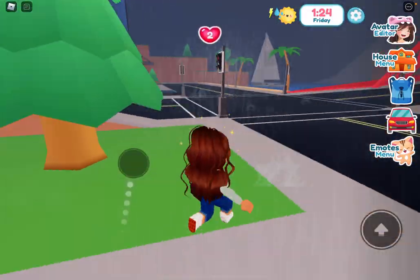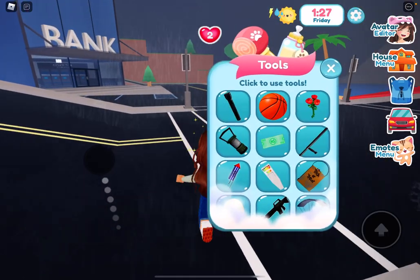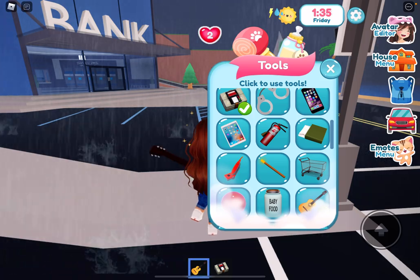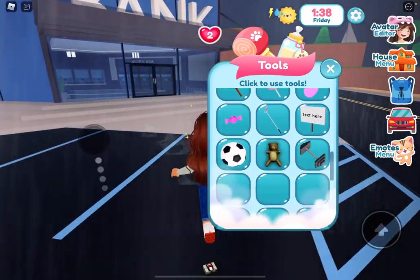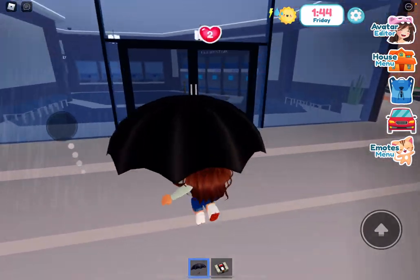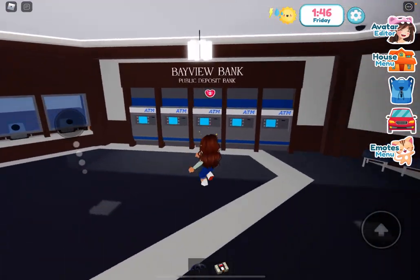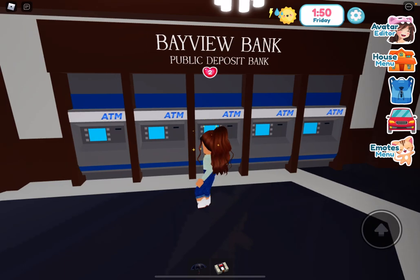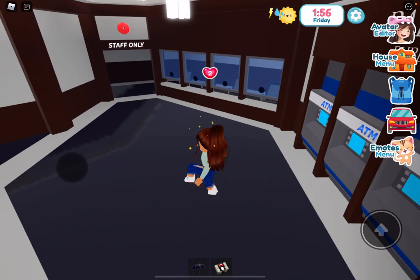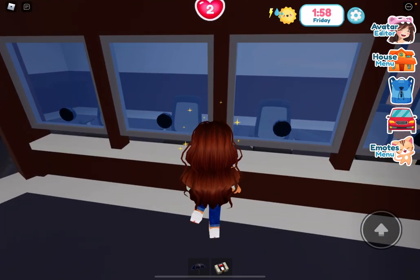Oh my god, we need an umbrella — there it is! I'm not trying to get wet. So, Bayview Bank — you can make a deposit obviously, there's an ATM. Let's see if we can rob this. This is where you get your money and check your bank account.